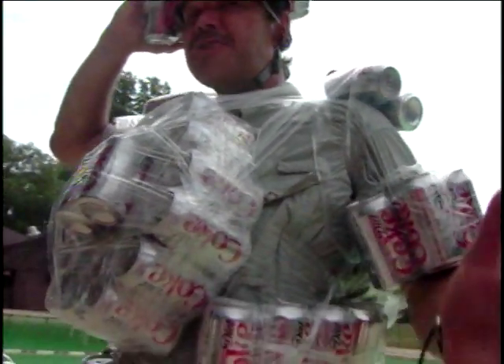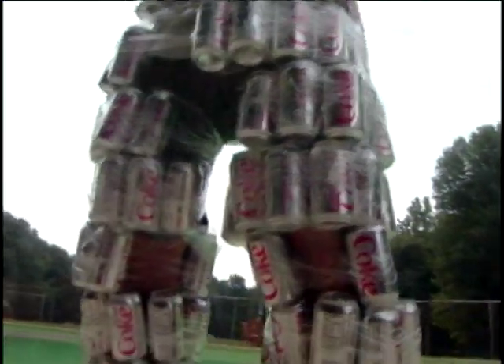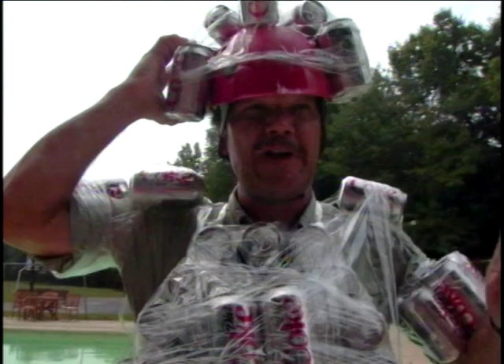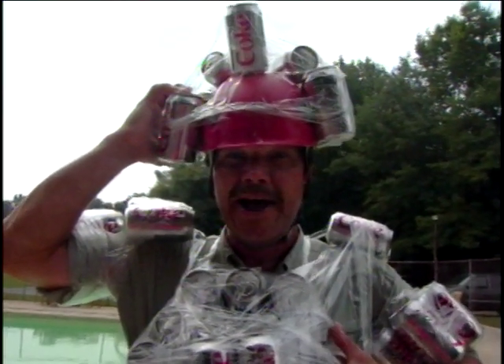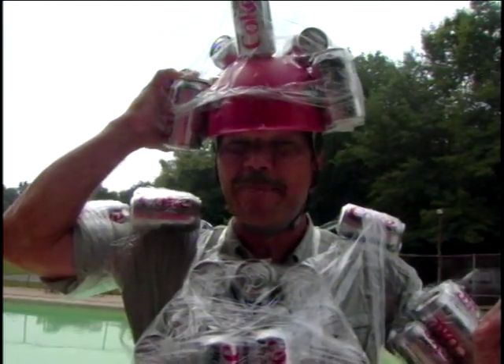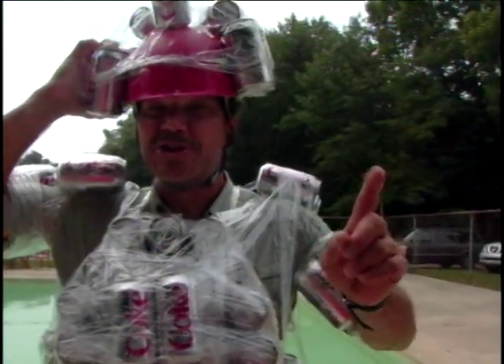Here we are with the climax of our sink or float Diet Coke experiment. Today, we're going to put the ultimate test to our hypothesis. Diet Coke floats, but did I have enough Diet Coke on me to make my entire body buoyant and float? There's only one way to test this hypothesis — that's to try it out. This is science. Try it yourself.